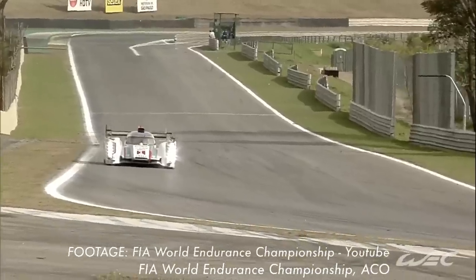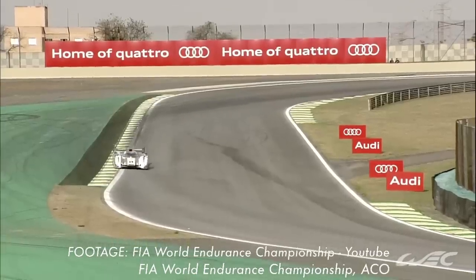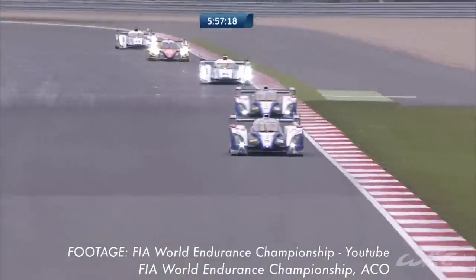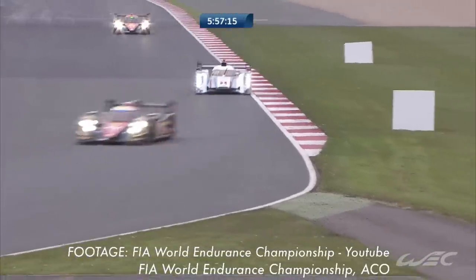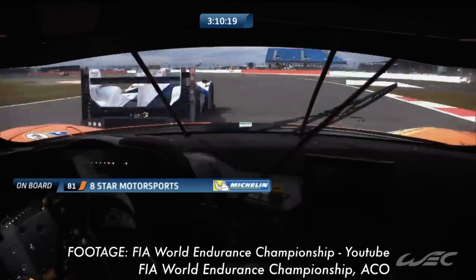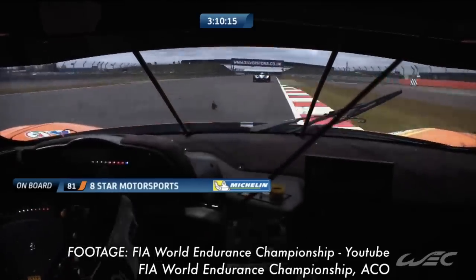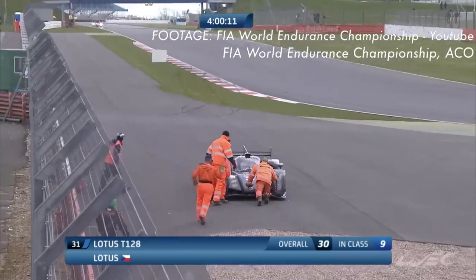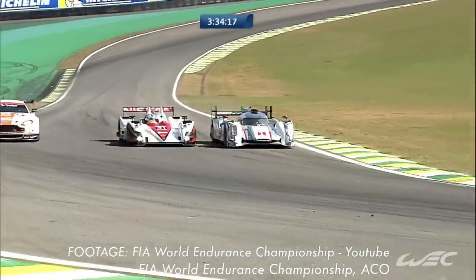Whilst you can occasionally get road-going versions of these cars, prototypes are much more bespoke machines, built to certain regulations depending on the racing series they're taking part in. Typically, the prototypes are the faster class of car — in fact, they're usually much faster. Even if prototypes are more fragile reliability-wise, they will still claim an overall victory. Well, mostly.